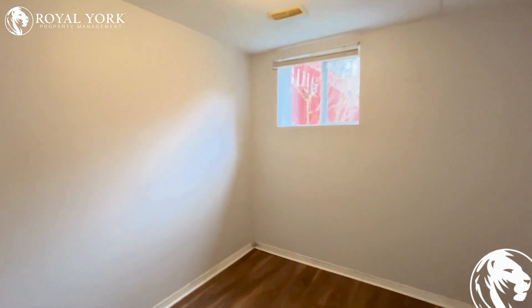Here's the second bedroom, where you can again fit in a queen size bed. It has a huge window and tons of sunlight.